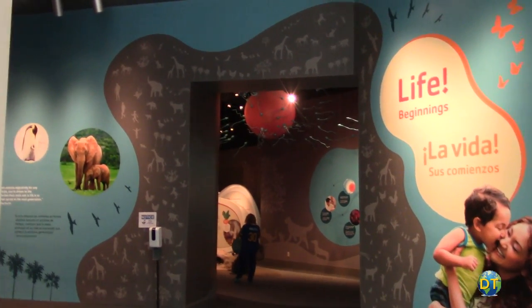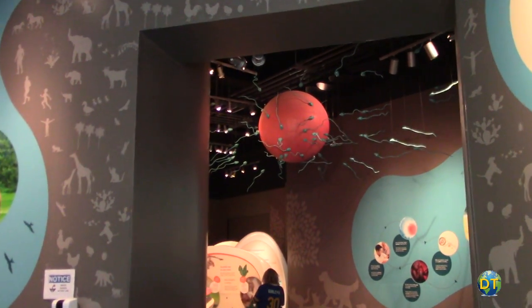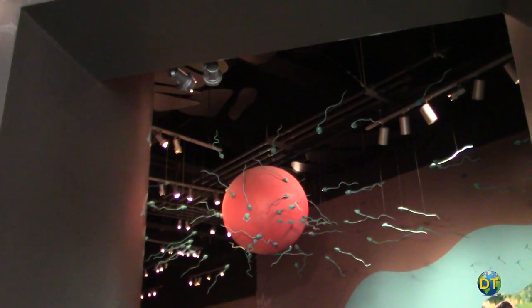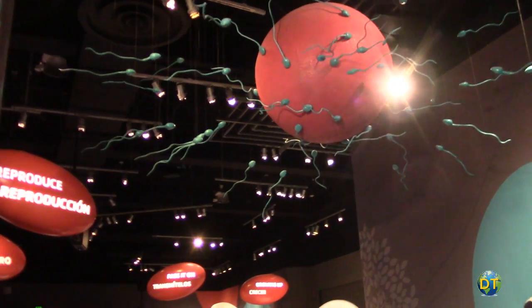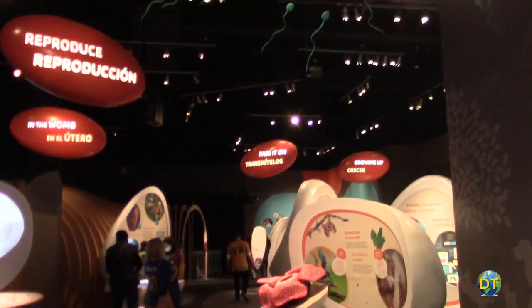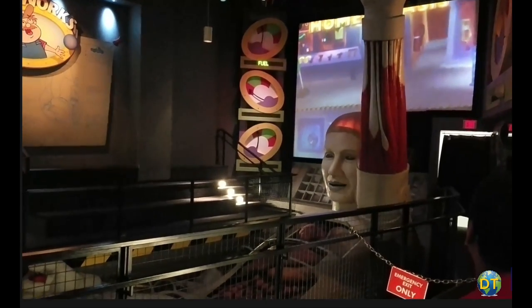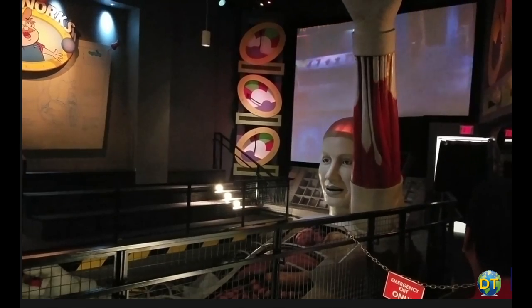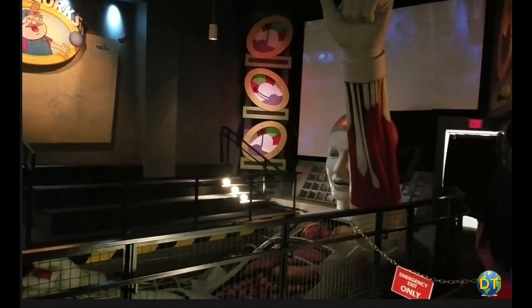The world of life gallery examines life on our planet and the similarities between organisms and the different ways life reproduces. Exhibits focus on the biological processes shared by all living creatures, from single cell bacterium to the trillion cell human body. It features Tess, a 50-foot animatronic human model.